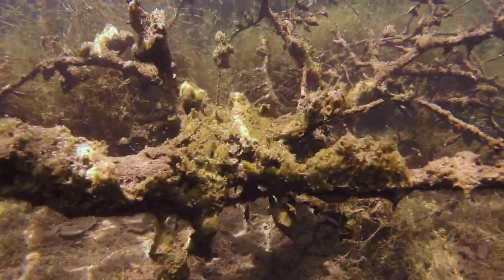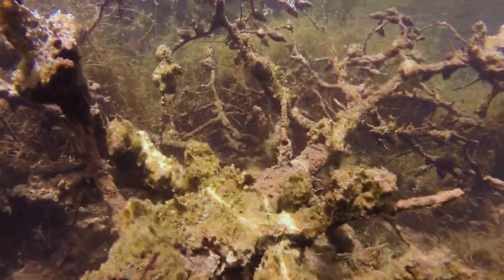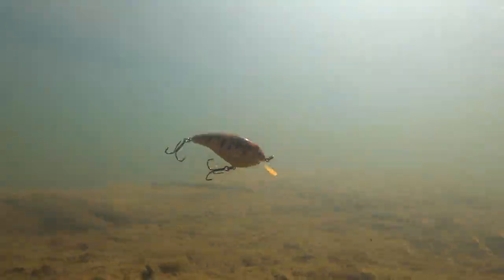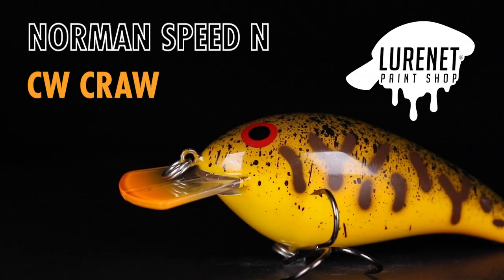Man, this is a hot color. This is gonna be great around any type of shallow wood or shallow vegetation. This bait dives from four to six feet and has a really erratic wobble. Figure out how to make it play into your fishing scenarios this fall and you are going to catch more bass.